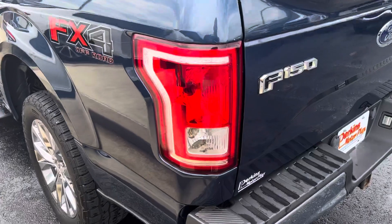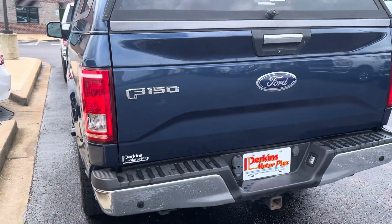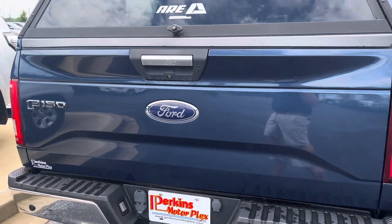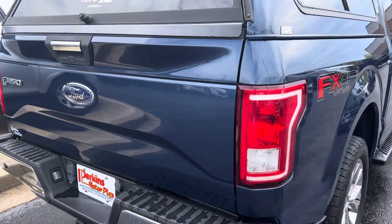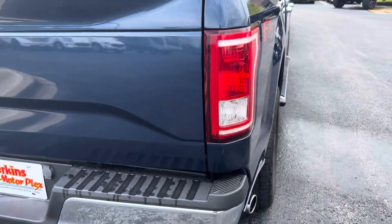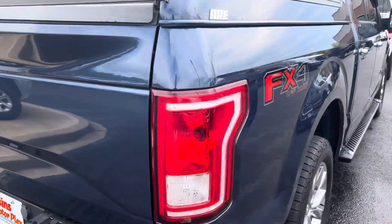Everyone's got the camper top on it. I did notice on both taillights there is a little bit of condensation in there. It happens — it's pretty common as the vehicles age with the heat and stuff. Those seals do crack and you do get some condensation in there. Nothing major by any means. Tailgate's in great shape.